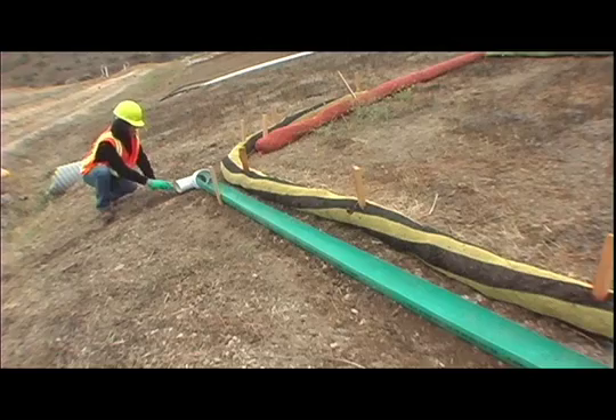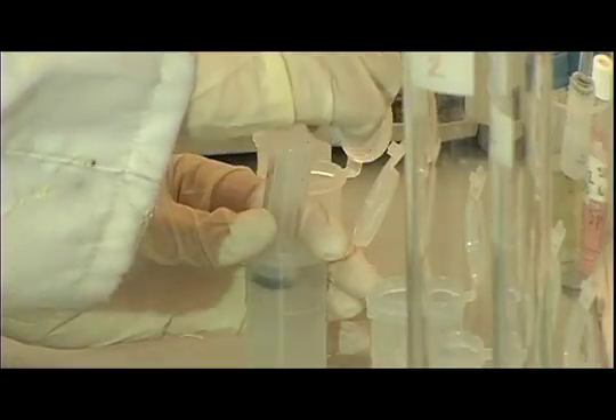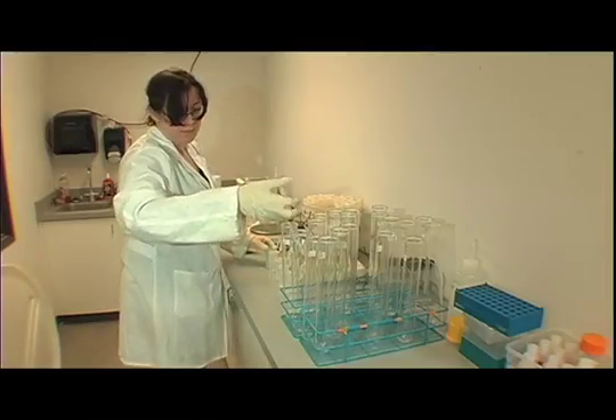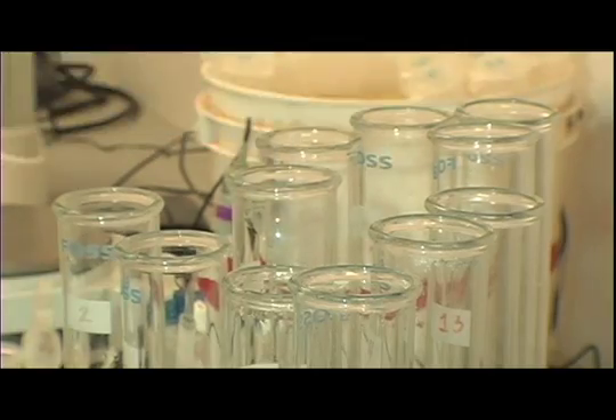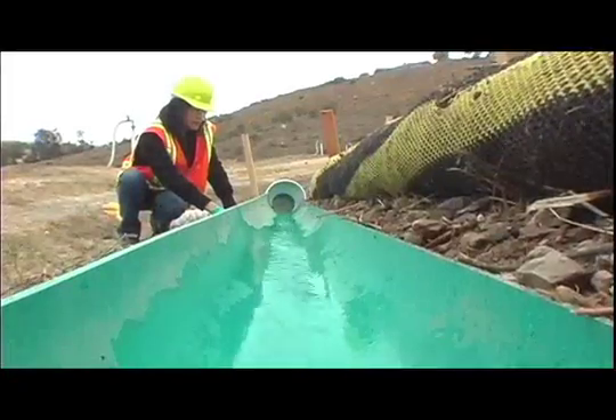Water samples are collected to see how well the compost socks work. Similar tests by government and independent laboratories show they actually work better than straw, sandbags, or silt fences. Compost is more of a sponge than straw, and it absorbs materials like nitrites. Heavy metals can be absorbed better by the compost than the straw.